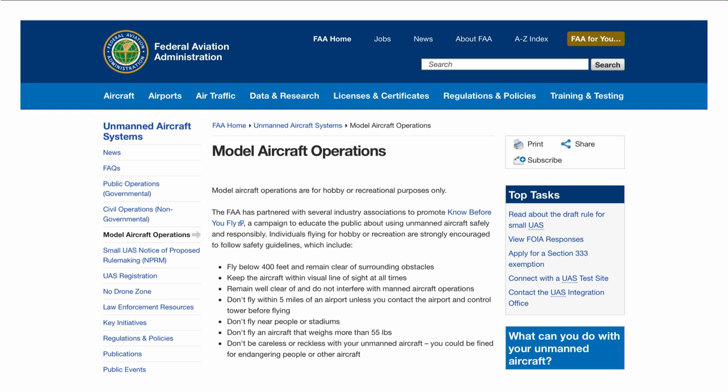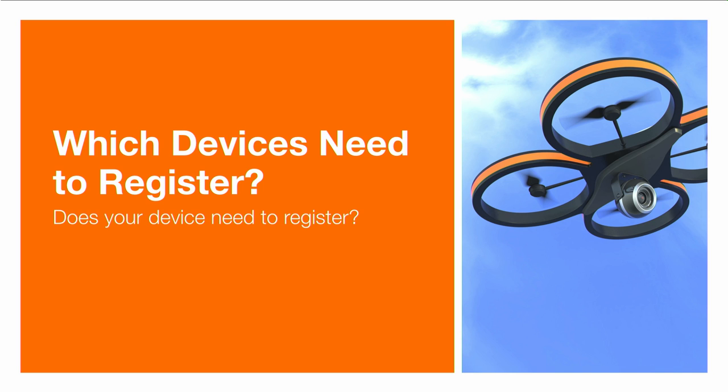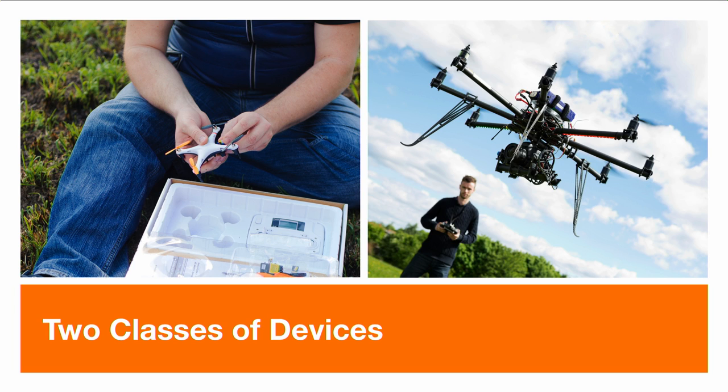Where can you find information about operating your UAS safely? Visit faa.gov/uas/model_aircraft. The Unmanned Aircraft Systems website contains important safety guidance and other information, including how to operate as a model aircraft operator and links to getting your device professionally registered, the 333 exemption, and test sites needed if you want to fly professionally. Which devices need to register? Devices fall into two different classes — those considered toys and those beyond a true toy. Devices up to 55 pounds fall under these new requirements. If you're flying something over 55 pounds, you may need to go through a more robust professional certification.